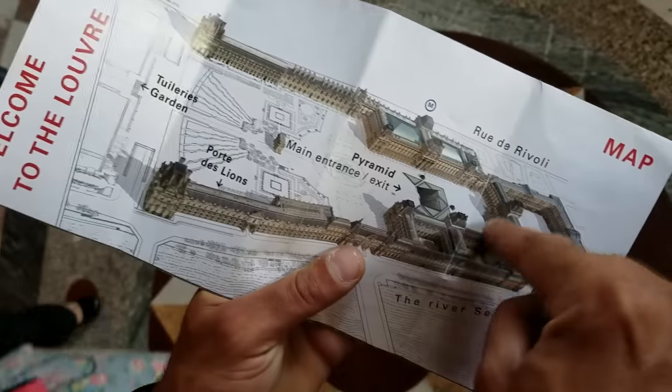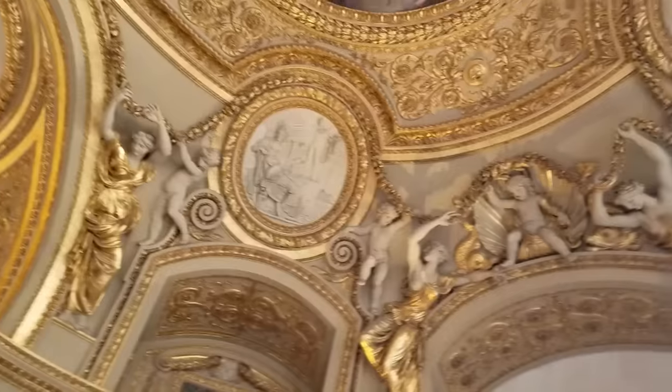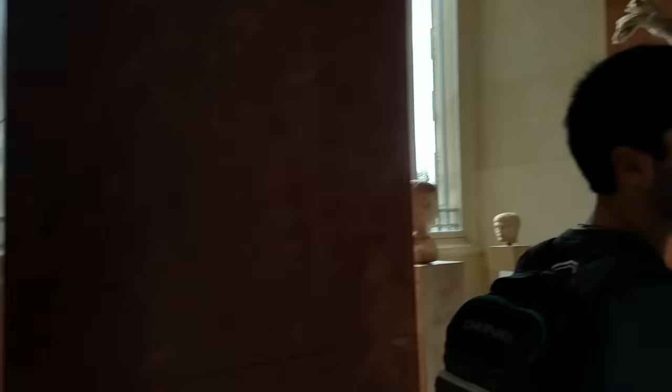That statue is only 2,500 years old — practically brand new. All of this section was enlarged by Napoleon III, so we're talking 19th century. The artwork is getting more intimate, more classical. We've left the Greek section and entered the Roman — or maybe we're in Greco-Roman right now. Neither of us really know. It's all about the tone.